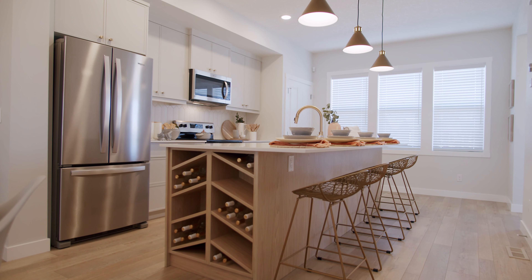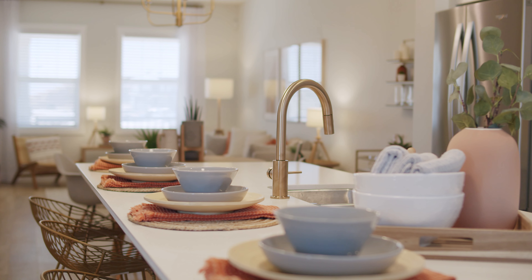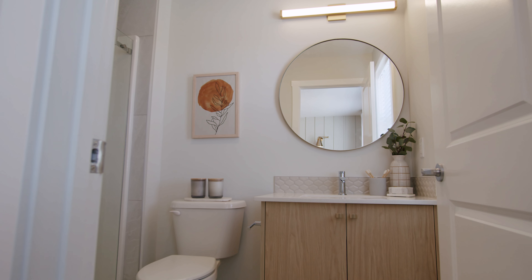First off, I chose to do a neutral color palette — a little bit more bright and fresh — just to show that you can really stylize these paired homes in your own different way. I went with a lot of warm grays and warm light woods just to soften and warm up the space. I really wanted to keep it more neutral so that when you walk through the home you can visualize your own color and your own style.